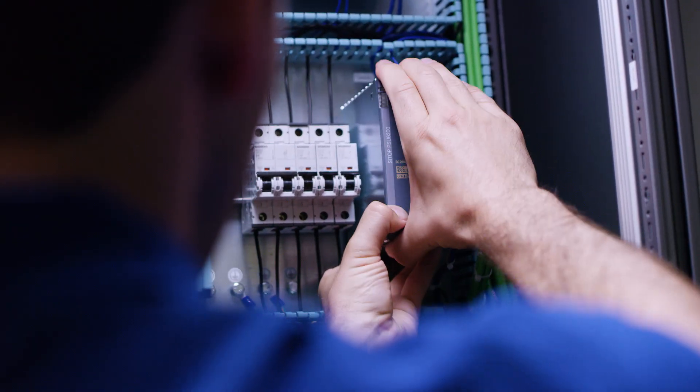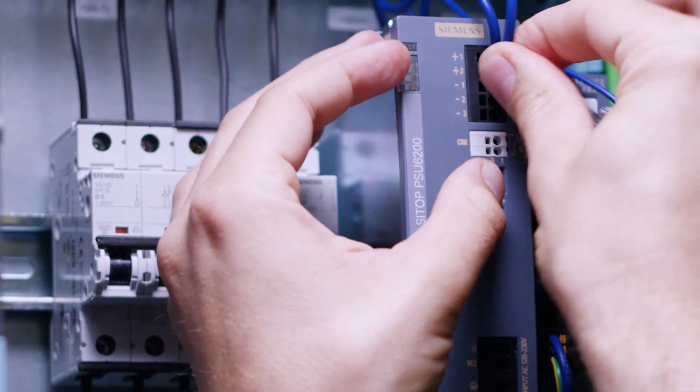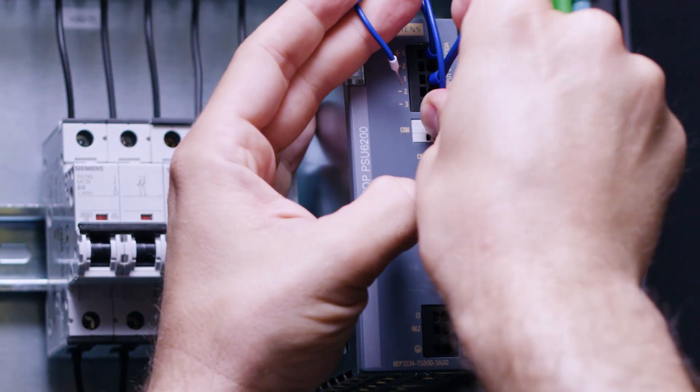When it comes to the wiring, Luke also has everything under control with the CTOP PSU 6200. Because of the clear labeling for the connections on the housing and the push-in terminals, connecting the power supply is fast and easy.